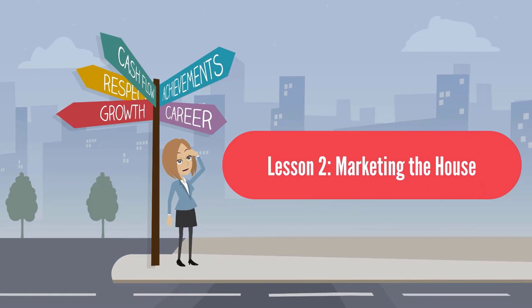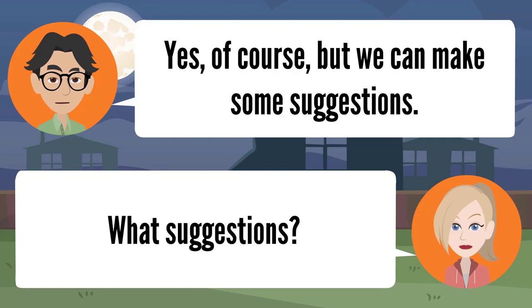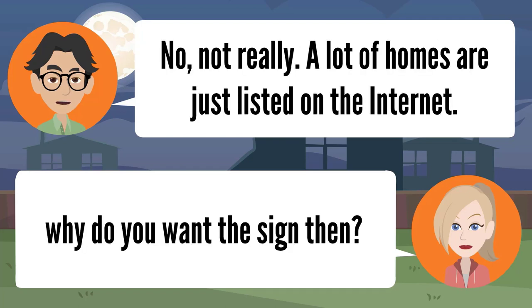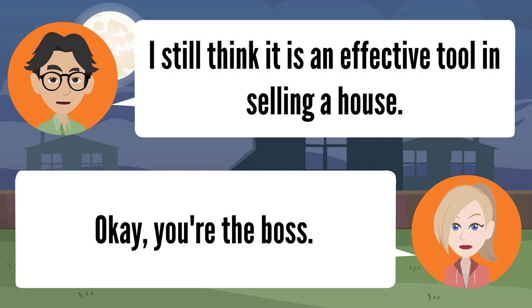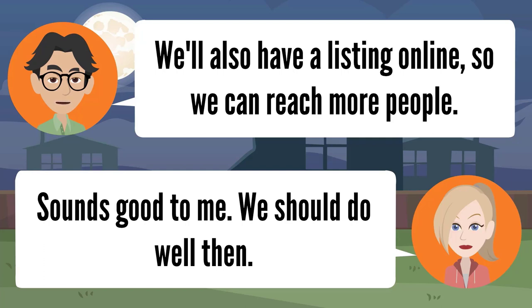Lesson two: marketing the house. It's time to start thinking about marketing our home. Won't our realtor do that? Yes, of course, but we can make some suggestions. I definitely want to have a for-sale sign on my lawn. Don't all houses for sale have that? No, not really — a lot of homes are just listed on the internet. I think it's an effective tool. We'll also have a listing online so we can reach more people.